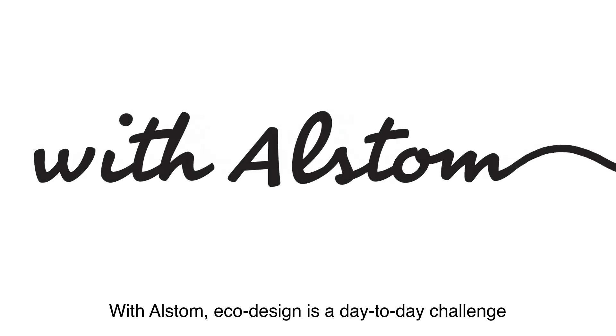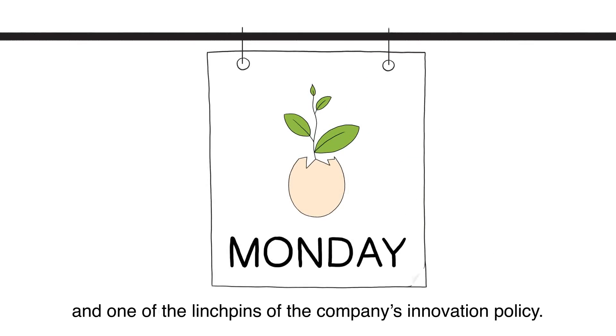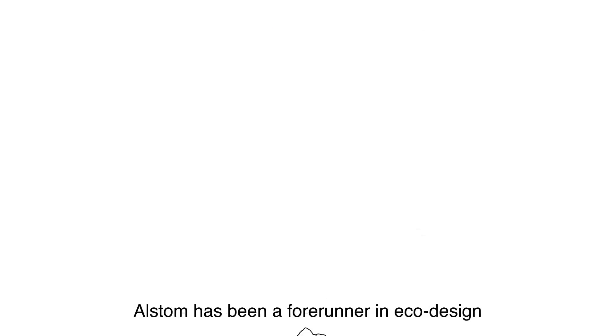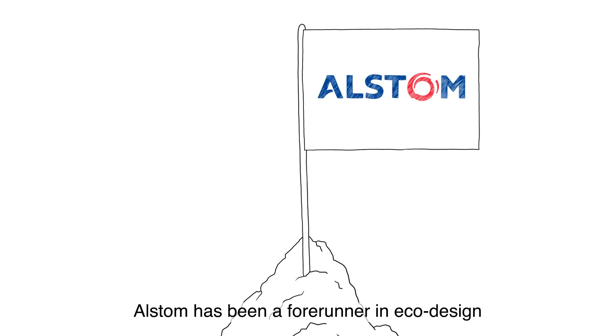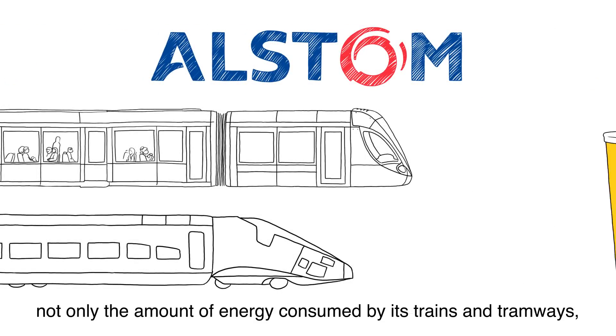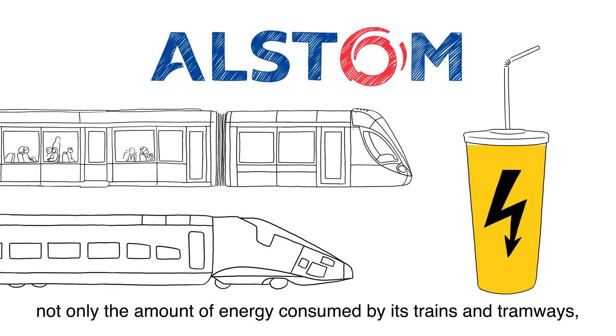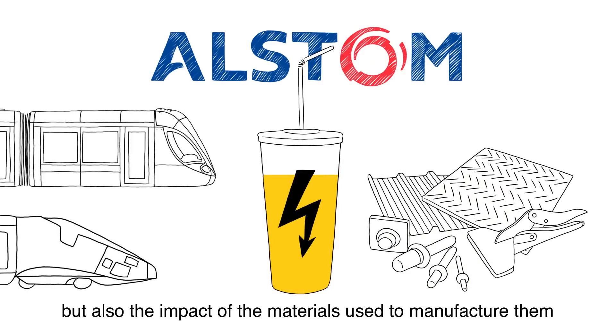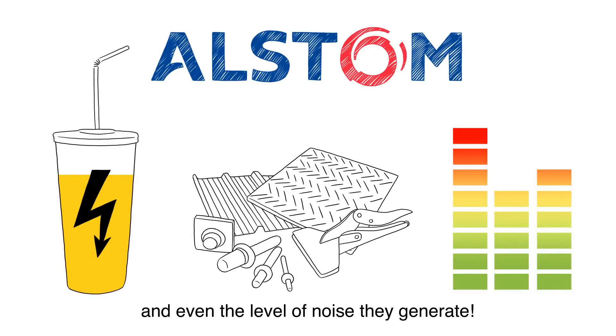With Alstom, eco-design is a day-to-day challenge and one of the linchpins of the company's innovation policy. Alstom has been a forerunner in eco-design in each of its four main business sectors. In the world of transport, Alstom has successfully reduced not only the amount of energy consumed by its trains and tramways, but also the impact of the materials used to manufacture them, and even the level of noise they generate.